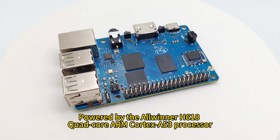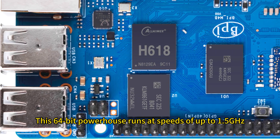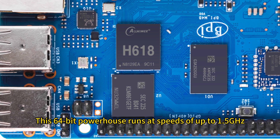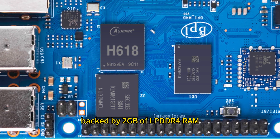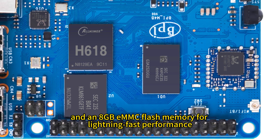Powered by the Allwinner H618 Quad-Core ARM Cortex-A53 processor, this 64-bit powerhouse runs at speeds of up to 1.5 GHz, backed by 2GB of LPDDR4 RAM and an 8GB eMMC flash memory for lightning-fast performance.